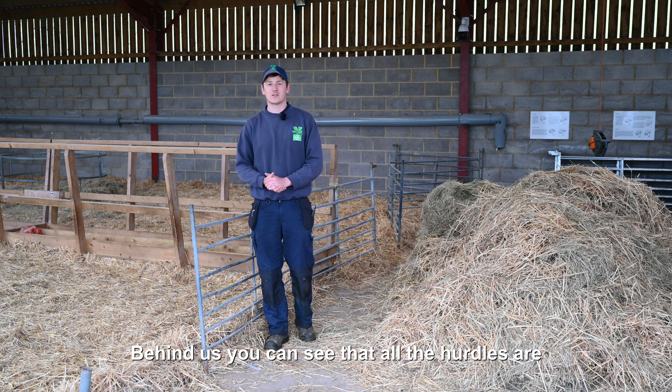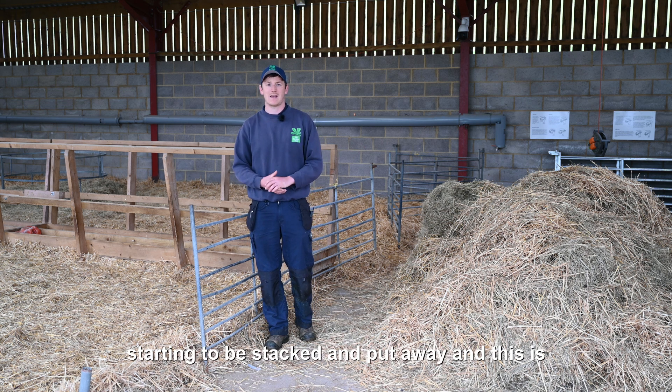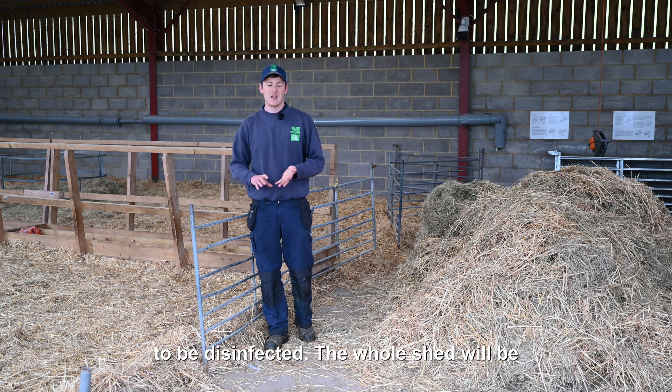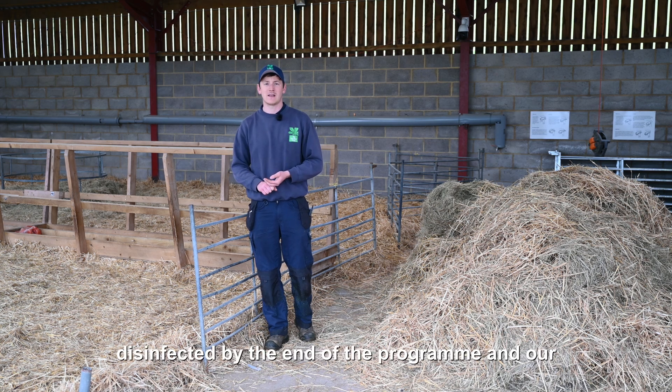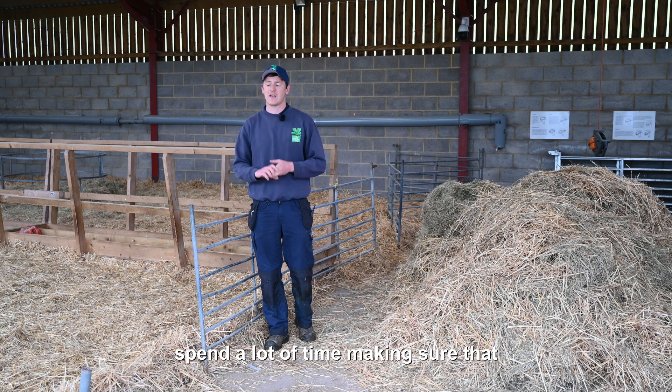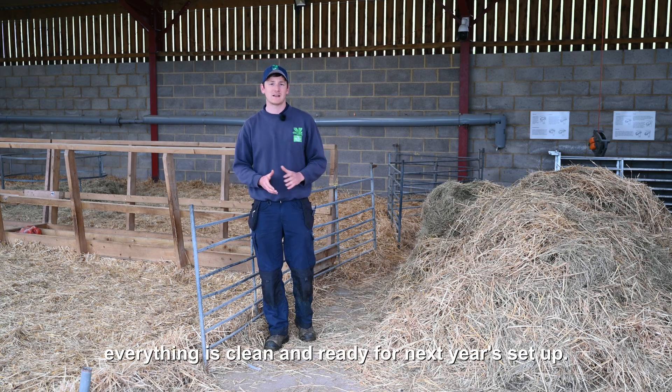Behind us you can see that all the hurdles are starting to be stacked and put away, and this is something that we take very seriously. It needs to be disinfected — the whole shed will be disinfected by the end of the programme — and our stockmen and our volunteers that come in twice a week spend a lot of time making sure that everything is clean and ready for next year's setup.